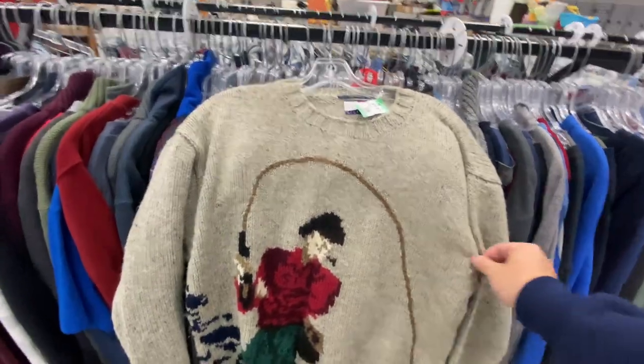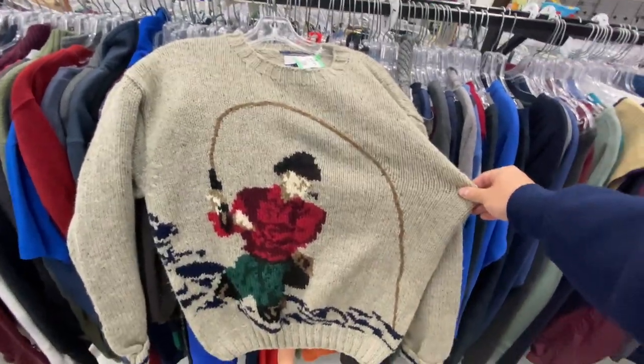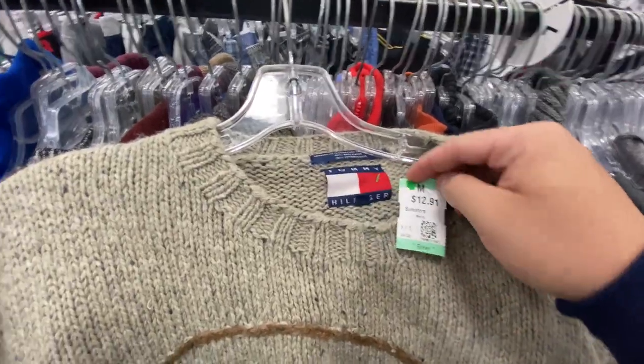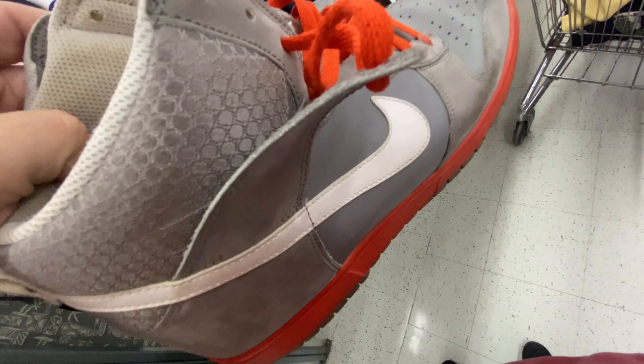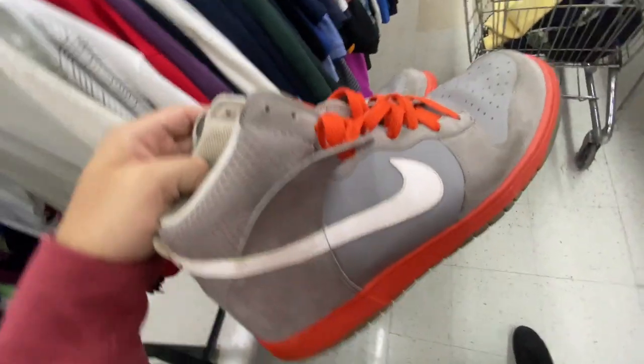I know Tommy's not really what it used to be, but this one's pretty clean — this Tommy sweater, you got like the fisherman on it, size medium for $13.